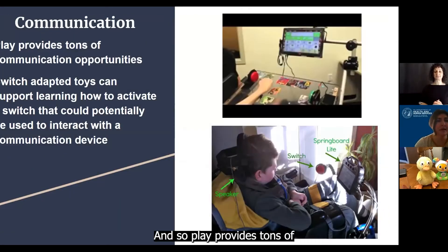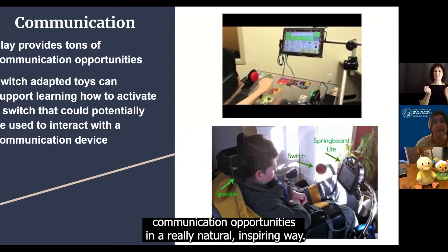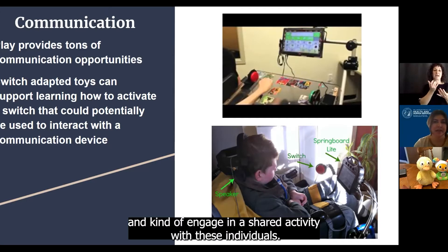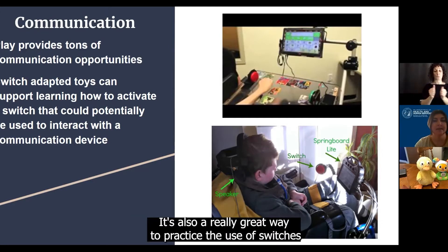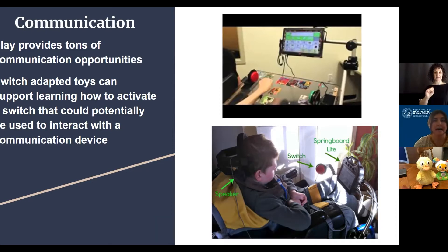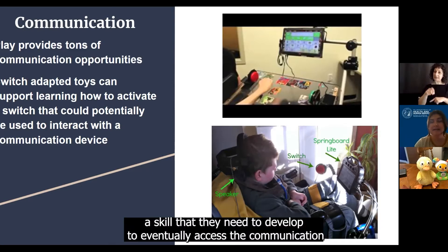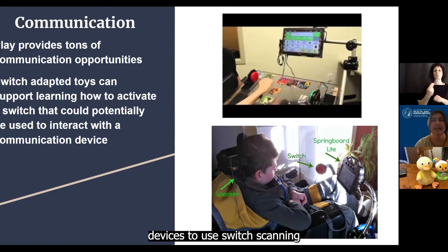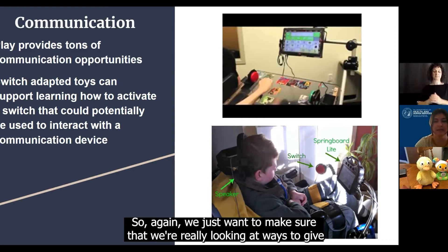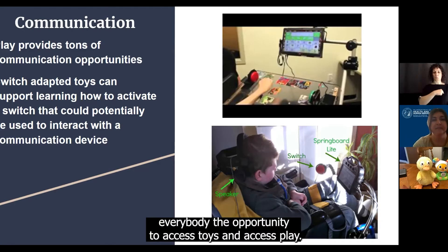Play provides tons of communication opportunities in a really natural, inspiring way. So it's a way to be fun and silly and kind of engage in a shared activity with these individuals. It's also a really great way to practice the use of switches, especially for our early communicators — a skill that they need to develop to eventually access the communication device, to use switch scanning or something like that to communicate eventually. We just want to make sure that we're really looking at ways to give everybody the opportunity to access toys and access play.